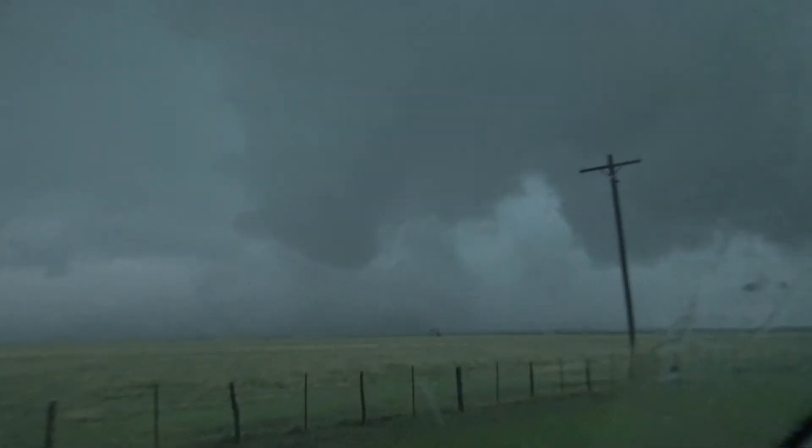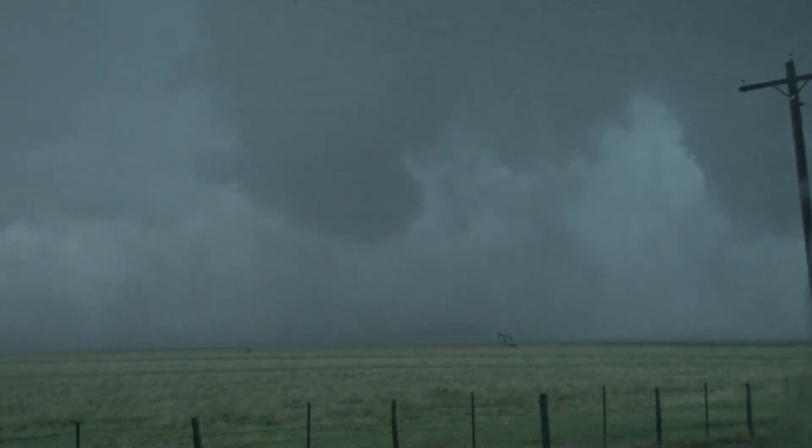Boy, that camera's doing it better than I can even see it. Man, what a great camera that is.